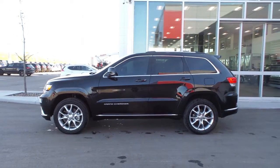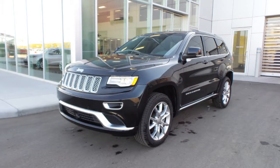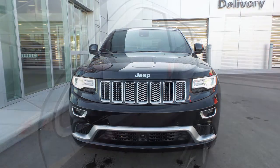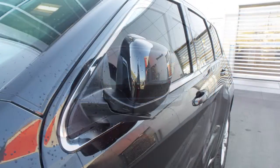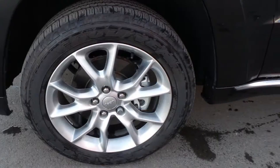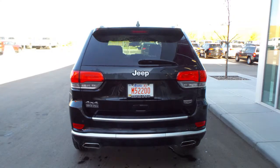Hi! This 2015 Jeep Grand Cherokee Summit comes equipped with a 5.7L V8 engine and automatic transmission, power heated manual folding side mirrors, adaptive bi-Xenon headlamps, 20-inch aluminum wheels, and a brilliant black exterior.